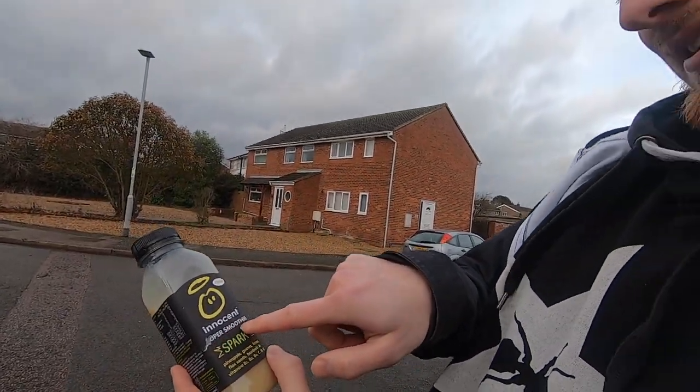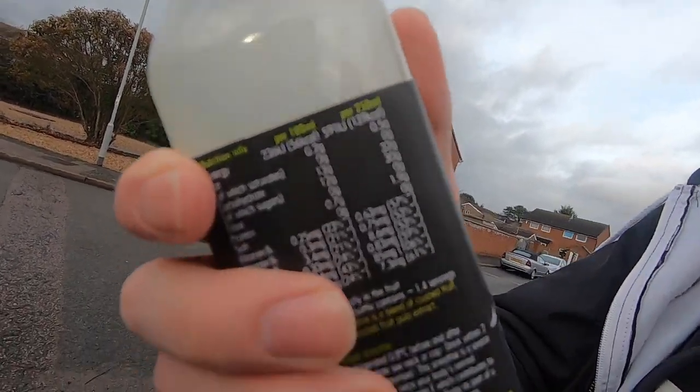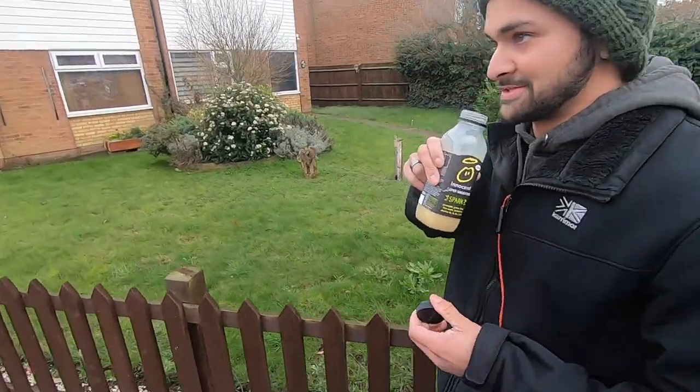An innocent Ooper smoothie. Oh, that's scrumptious. What's it got in it? Pineapple, guava, lime, flaxseeds. It's a flaxseed. Baobab — it's got baobab in it. Andrew's offering me a little bit so it smells.